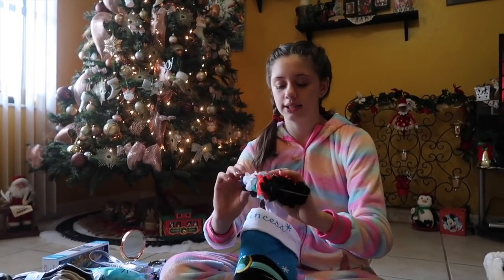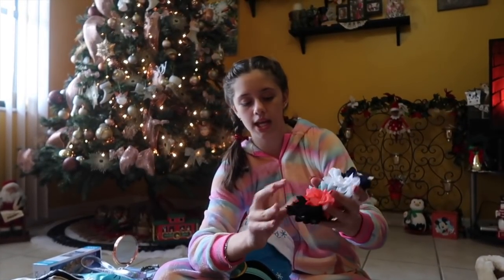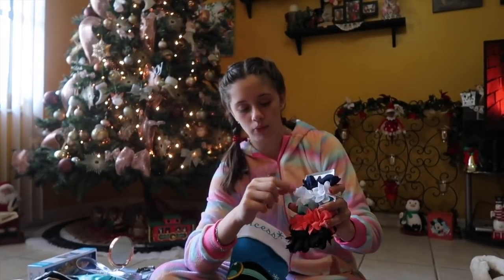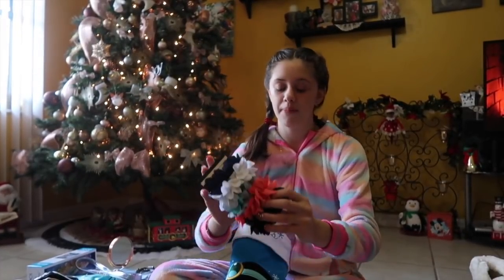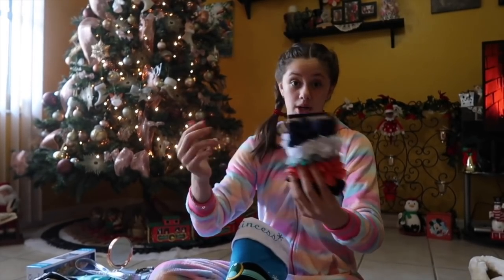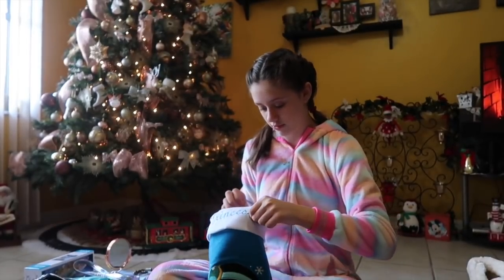Then I just got these hair ties. They're so pretty — they kind of remind me of flowers. It comes with a black one, a coral pink color, a gray, teal, white, and a dark navy blue. I may use these in my hair when I go skating or just when I'm not skating. They're so pretty. I love those.